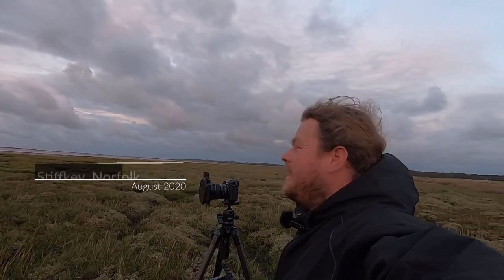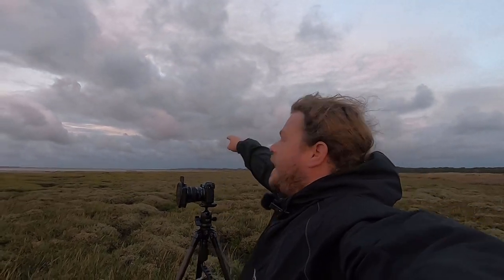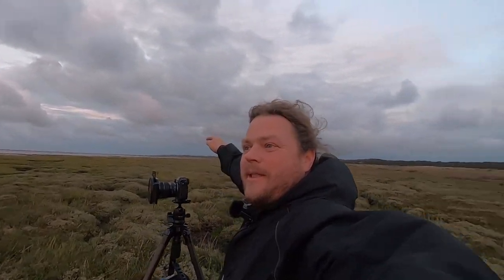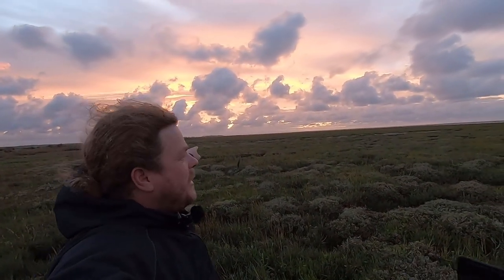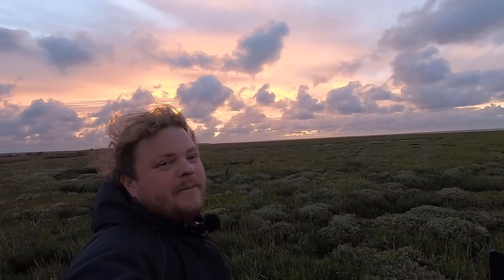Today we're out at Stiffkey — or 'Stucky' as the locals pronounce it — up on the Norfolk coast. We've got Blakeney just down that way and Wells, which everybody knows, just up there where the sun has been setting.